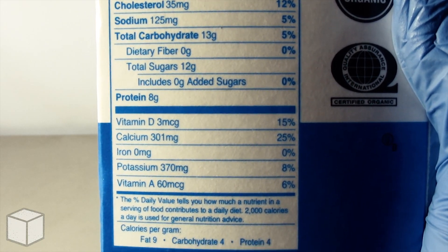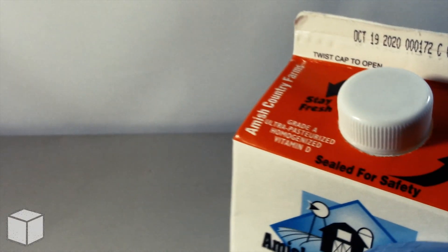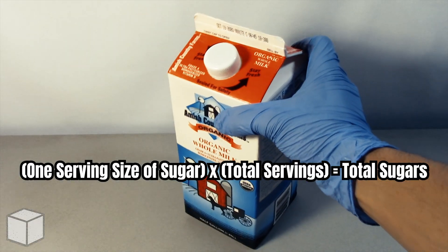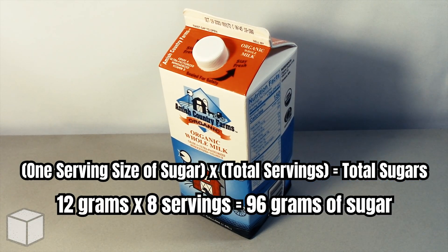However, there are 8 servings in total, so to find the total amount of sugar in this product all you would need to do is multiply the total servings by the total sugars, and the result in this case would be 96 grams of sugar.